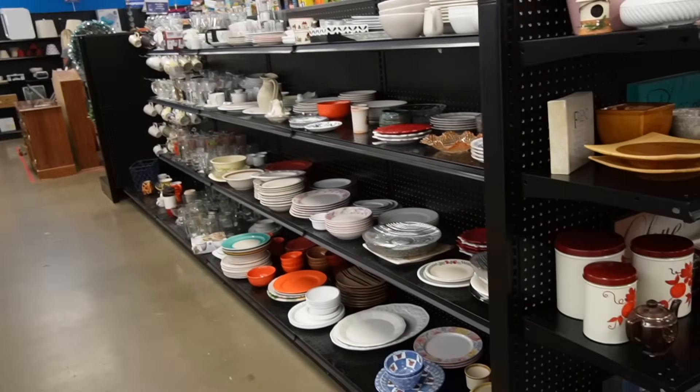We are here today in Belle Vernon, Pennsylvania, sitting outside the Goodwill. It's been a few months since I stopped at this Goodwill — last time the shelves were kind of sparse, but it was later in the day. It's earlier now, I'm excited, hopefully they're stocking. We're going to head in and see what they have to buy and flip for profit.